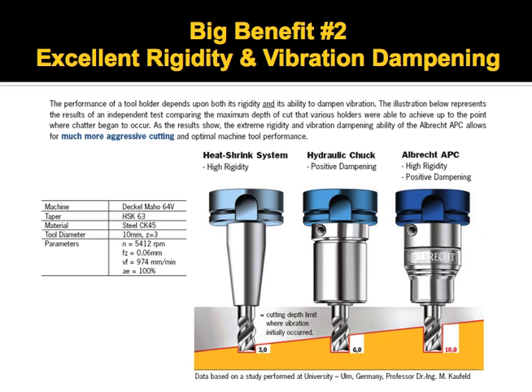With a competitive heat shrink style system, which is known to be very highly rigid, they were able to take a 3 millimeter depth of cut before chatter. In a competitive hydraulic chuck system, which is good at dampening vibration because of the hydraulic fluids, they were able to take a 6 millimeter depth of cut before chatter. With the APC, because it both dampens vibration and is very rigid, they were able to take a 10 millimeter depth of cut before chatter.